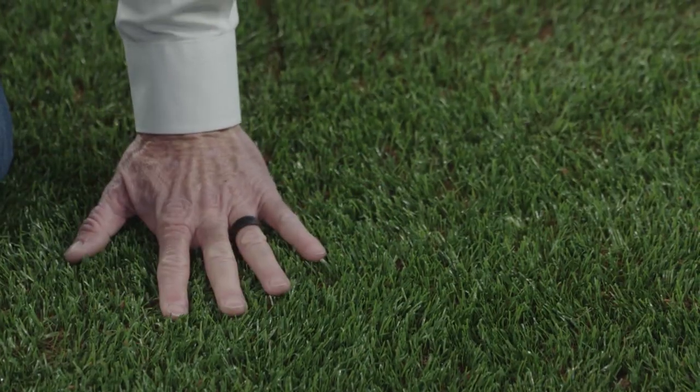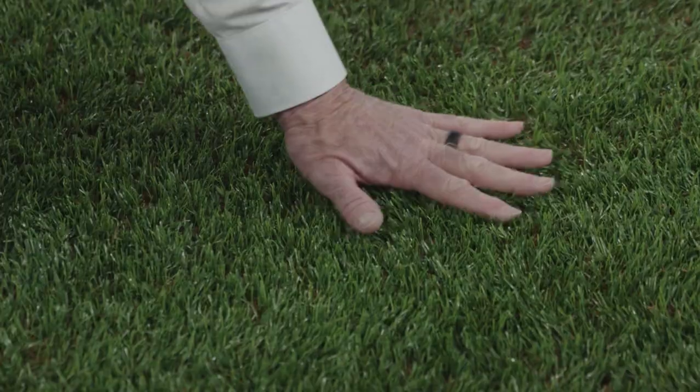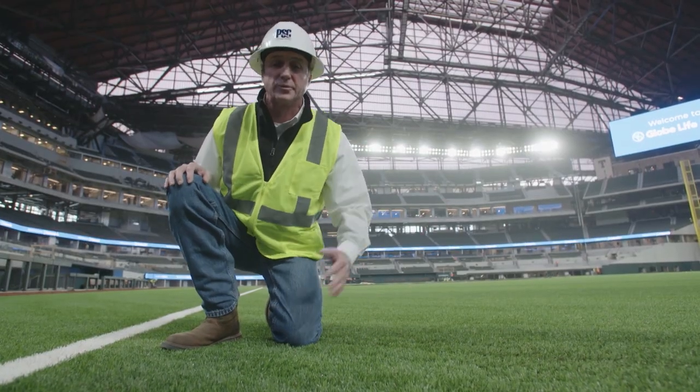The turf system here is specifically designed for baseball. There's a b1k shock pad underneath the turf system, and the turf itself is a very dense product, specifically with two tones of color to look very natural on TV and play just like natural grass. This field was benchmarked off the old Texas Rangers field.